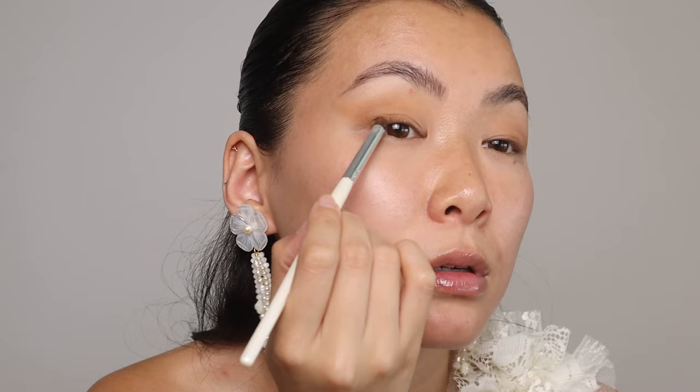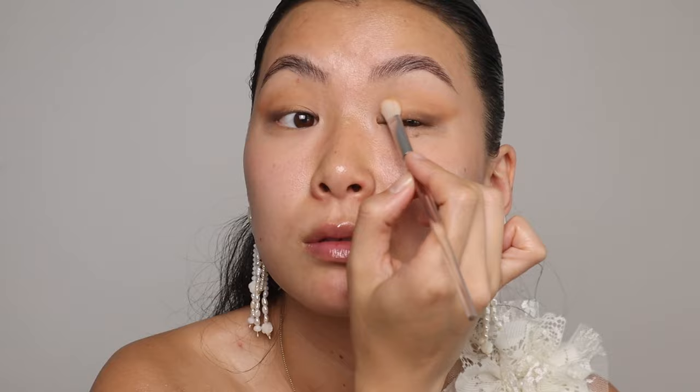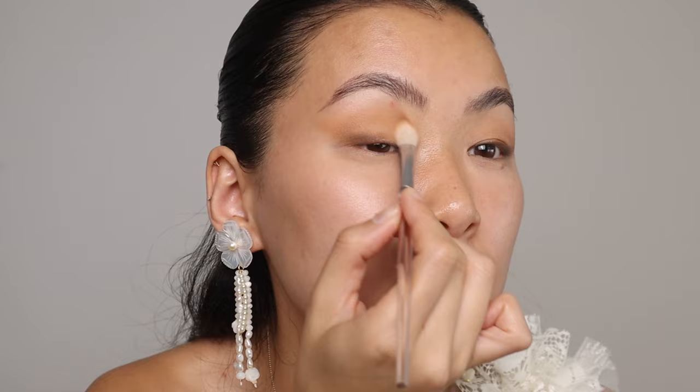Back to the eyeshadow — going in with the matte brown, focusing on the outer lash line and bringing it up slightly, then blending with the bigger blending brush. It's really important with hooded eyes and monolids that you're using smaller brushes than average, because you have less eyelid space. If you're doing your own makeup, smaller brushes let you be more precise so it doesn't look blown out — it's a smoky eye but not too smoky.